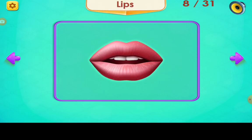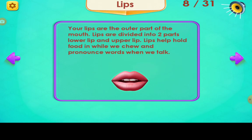Lips. Your lips are the outer part of the mouth. Lips are divided into two parts: lower lip and upper lip. Lips help hold food in while we chew and pronounce words when we talk.